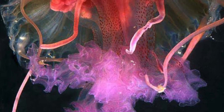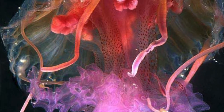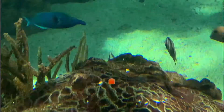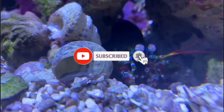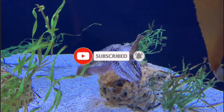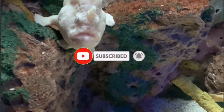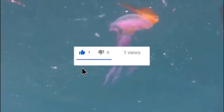Let's dive into the Mauve Stinger Jellyfish. If you're new here, I'm All Things Marine. Go ahead and click that subscribe button if you love the ocean as much as I do, and smash that notification bell so you don't miss out on any of the weird ocean creatures I talk about. If you're excited to learn about this jellyfish, smash that like button. Anyway, let's get into Pelagia noctiluca, otherwise known as the Mauve Stinger Jellyfish.